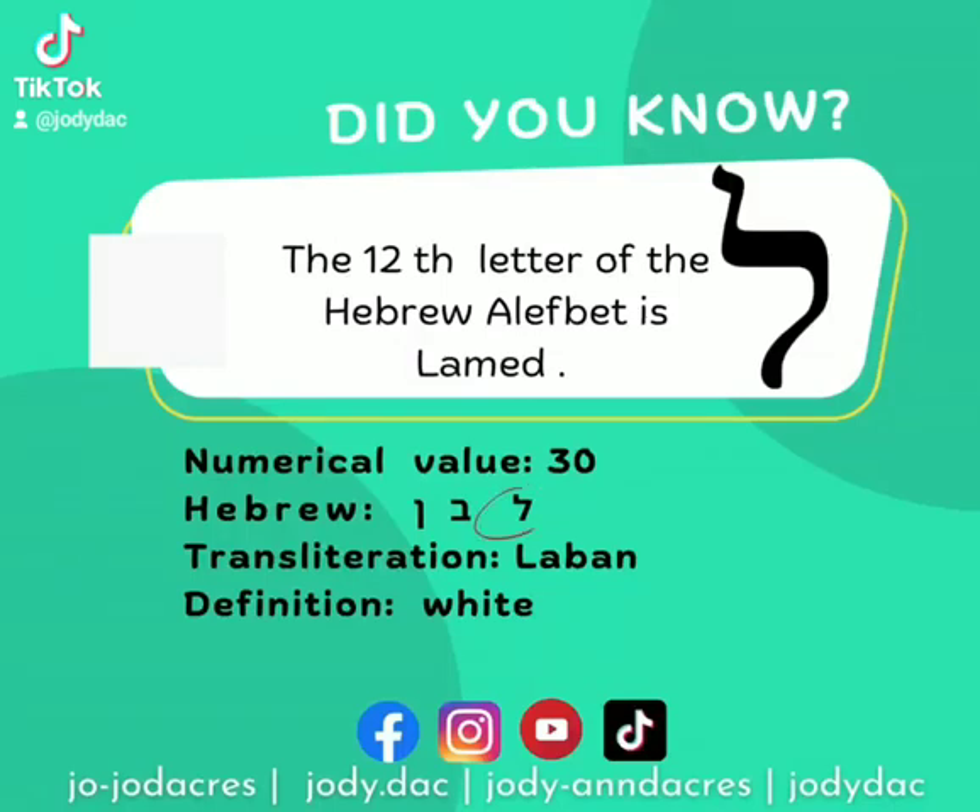The fourth letter of the Hebrew alphabet is Lamed. Lamed says L. A word that begins with Lamed is Lavan, which means white. Remember, Lamed says L.